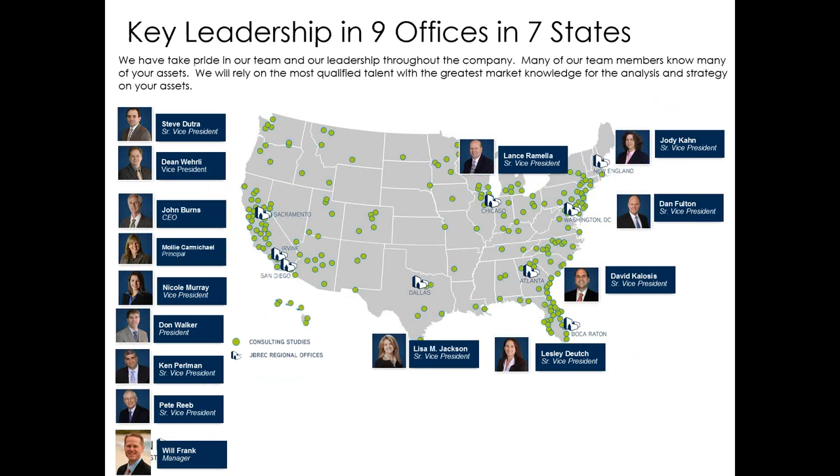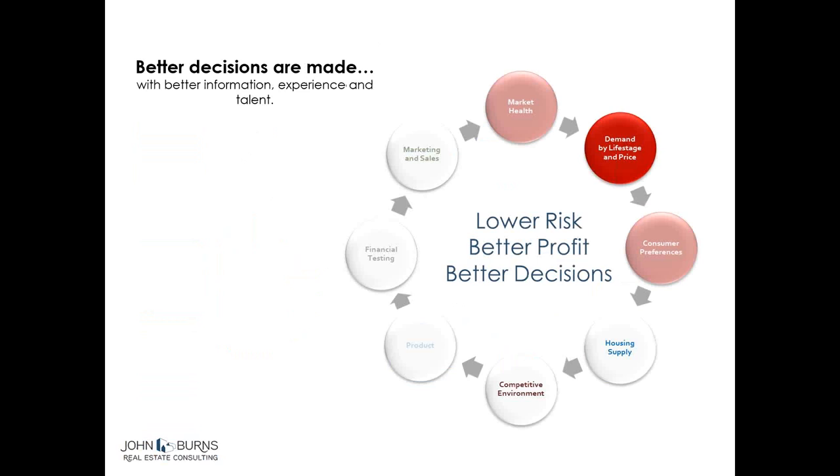Our market coverage is national and we have offices all over the country. This is a summary of the key leadership throughout the country — from Chicago to the East Coast, down in Florida, Texas, quite a few people in Southern California. This is what I call the circle of success that we believe in, and it's really why we do a lot of the consumer research. Our core business is tracking market trends on a monthly basis, and we also do a proprietary demand model on what consumers are buying today, who they are from a life stage standpoint, and what they want.